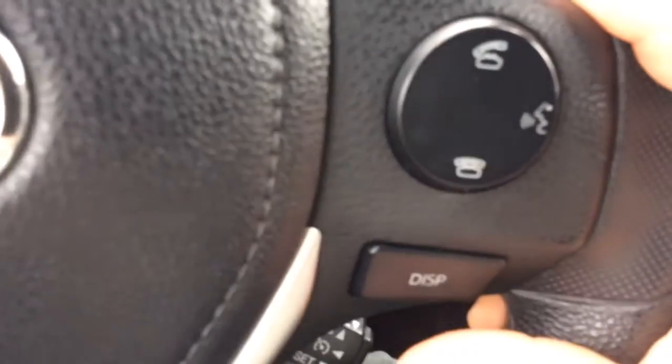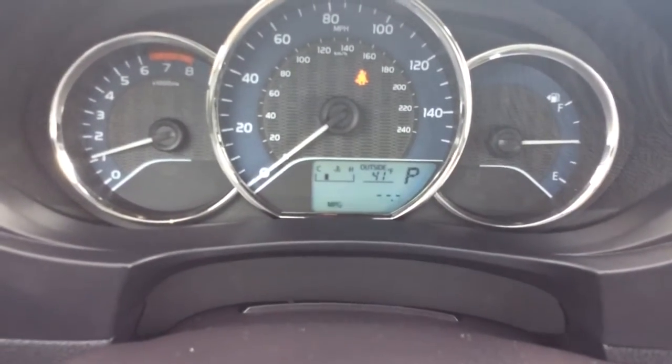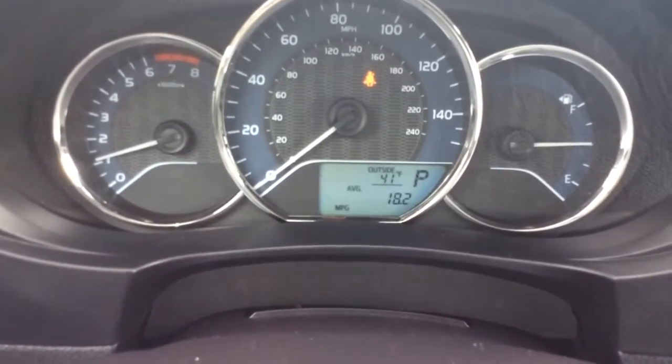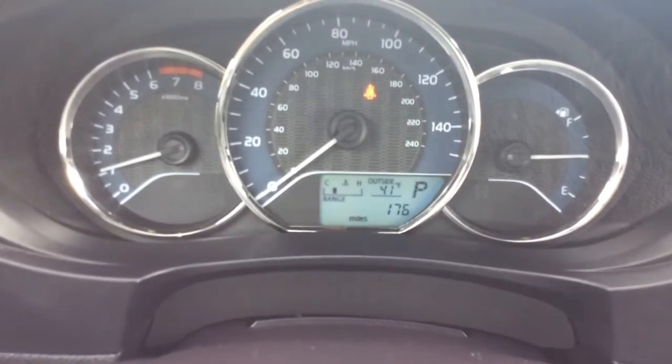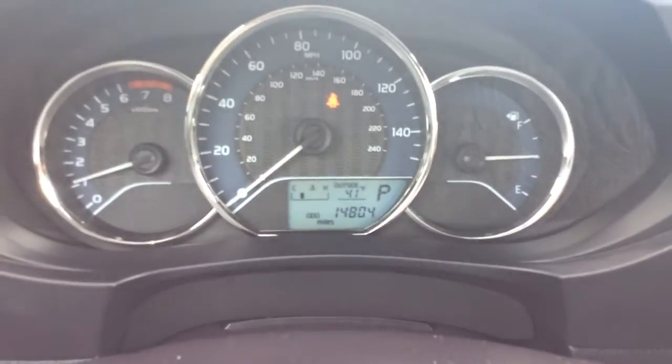You have the display button here on the right-hand side of the steering wheel. You have your odometer, trip A and B, instantaneous fuel economy, average fuel economy, distance to empty, average miles per hour, and then back to the odometer — some helpful information there.